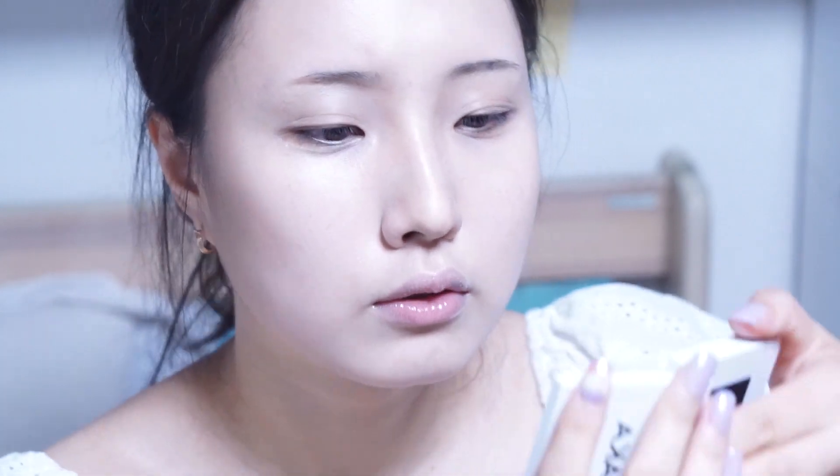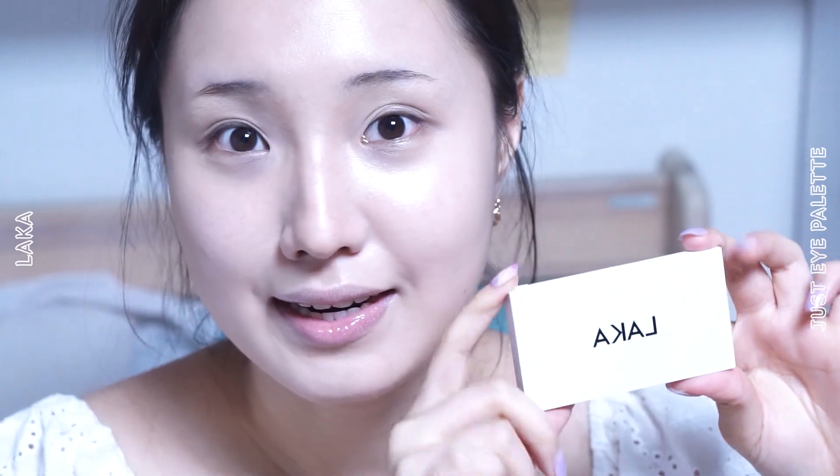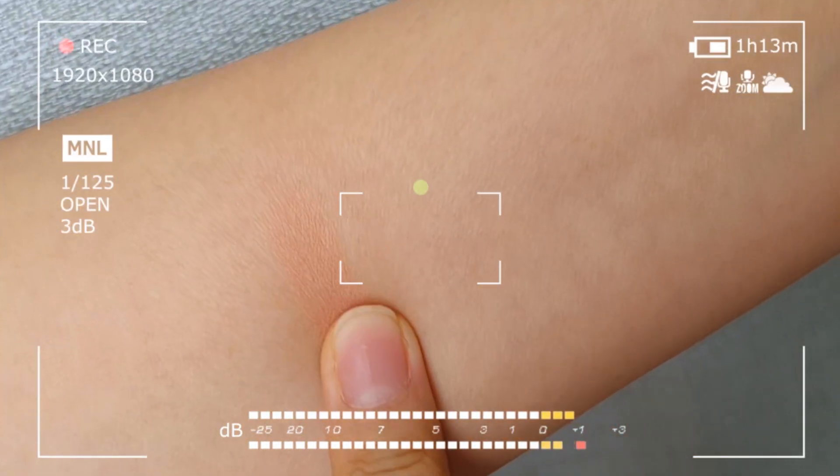I'll give you a review. Finally, I'm going to use LAKA eyeshadow. I'm using this product as well — it's just a good color.